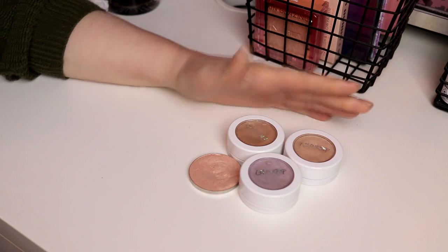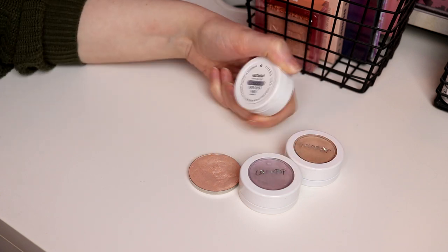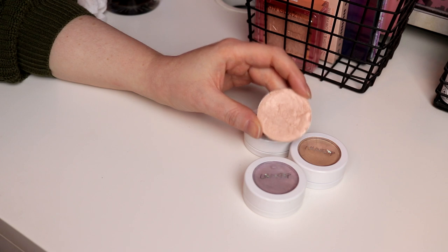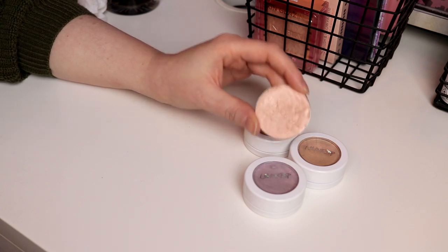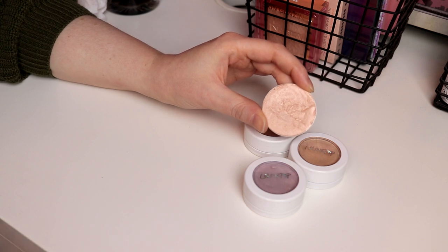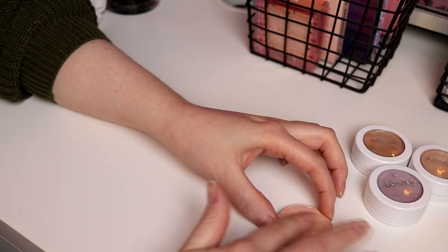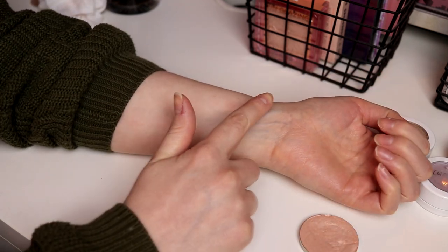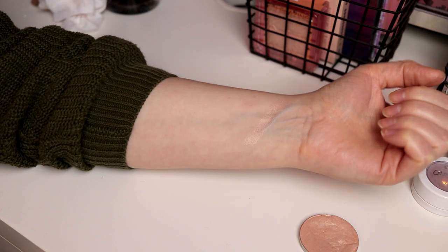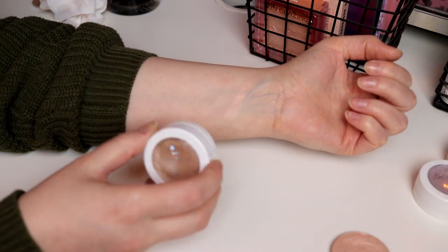When it comes to highlighters, I have these four that I think are the cheapest ones I have. So I have three from Colourpop — they're the Super Shock Cheek products — and I also have this one that is an old one from H&M. I think this is the cheapest highlighter I have ever bought and I love it. I am going to swatch all of these to see how they look, since I'm only taking two highlighters. Starting with H&M — this is insane, I paid maybe four dollars.